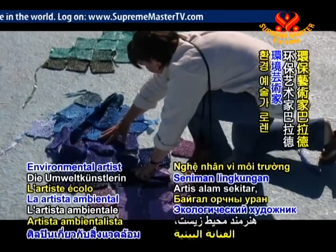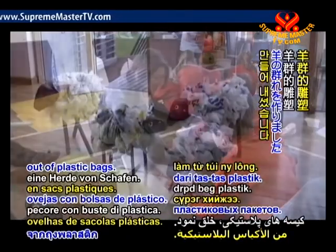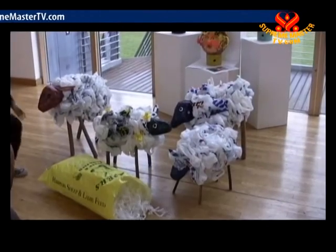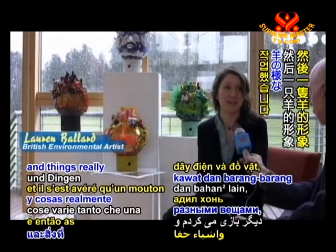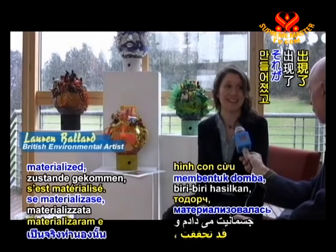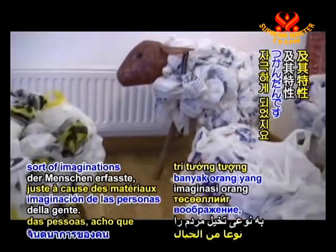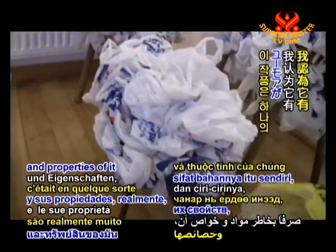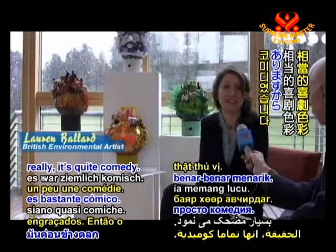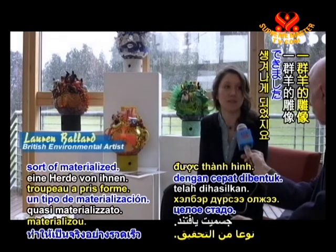Environmental artist Lauren Ballard created a flock of sheep sculptures out of plastic bags. "It was through just playing around with my own things really that a sheep sort of materialised — and it kind of grabs people's imaginations. Because of the materials and the properties, it's quite comical, and a flock of them quickly materialised."